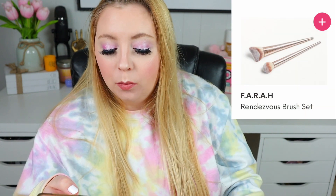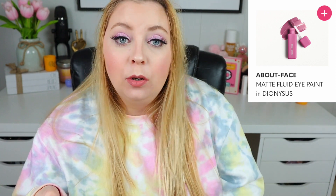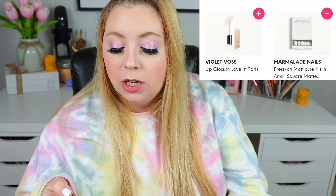For my third choice, I got the About Face Matte Fluid Eye Paint in Dyn-Sus — I don't know how to pronounce that. That's Halsey's brand new brand that literally just launched. I almost picked the Farah Rendezvous Brush Set, but I watched Shea on YouTube swatch all the About Face shades on her eyes and this was the prettiest color — I was so excited it was a choice for me. I can't wait to get it and try it. The other options were the Violet Bloss Lip Gloss in Love in Paris and a Marmalade Nails Press-On Manicure Kit in Aria, which was interesting, but I grew out my natural nails so I don't really need press-ons.